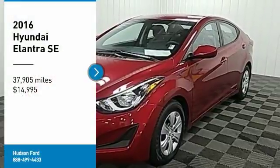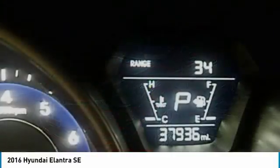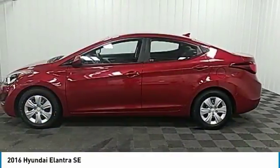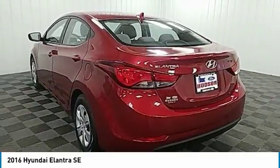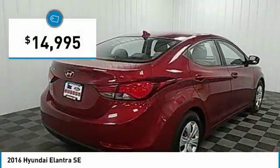Looking for the right vehicle? Check out the 2016 Elantra. The Elantra boasts the most interior room in its class and gets an exceptional 35 miles per gallon. With its luxurious standard features, the Elantra is an easy choice and is priced below $15,000.